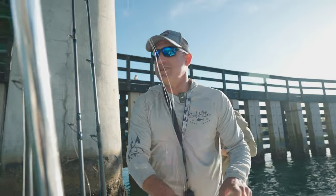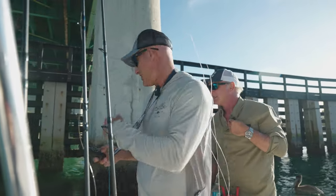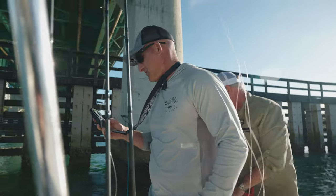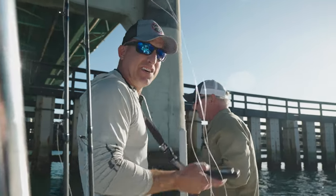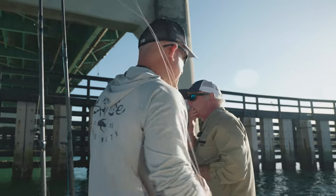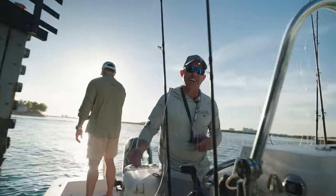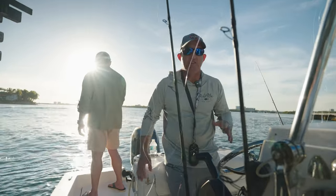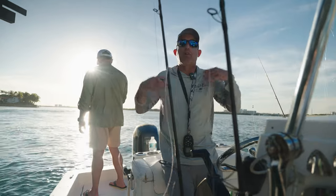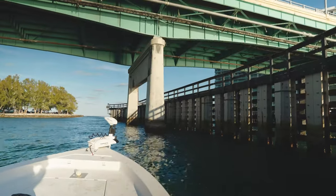We are at the famous Hallover Bridge and we're going to go try to pitch some shrimp under these pylons for some snook, maybe tarpon. We're catching the slack tide. So as it comes in, there should be more and more bites. I've been coming here for over a decade learning — like any bridge or any place you're deciding to fish, it's an art and a puzzle to figure out how to fish the bridge, where it's most effective.